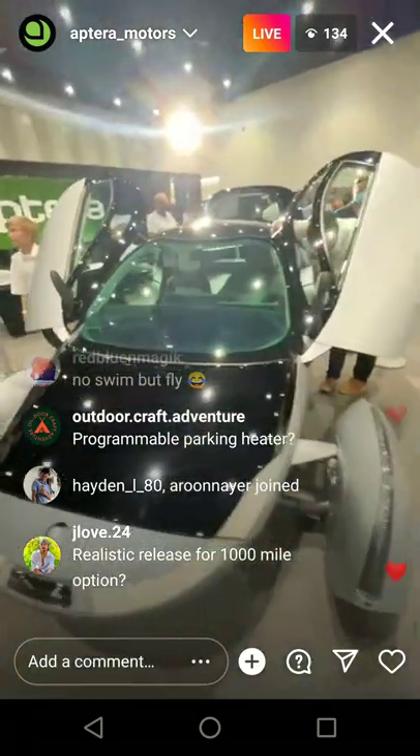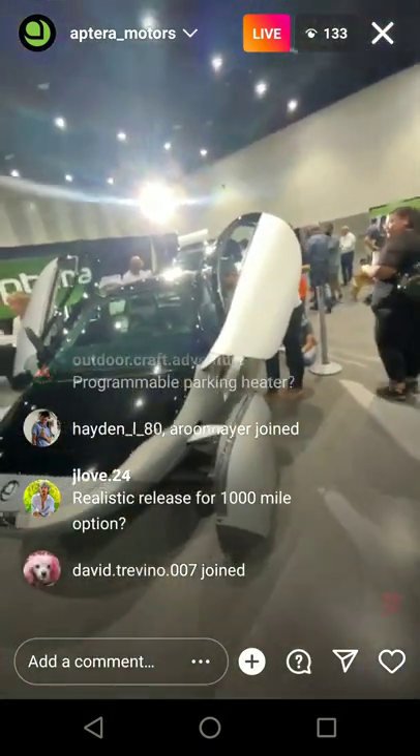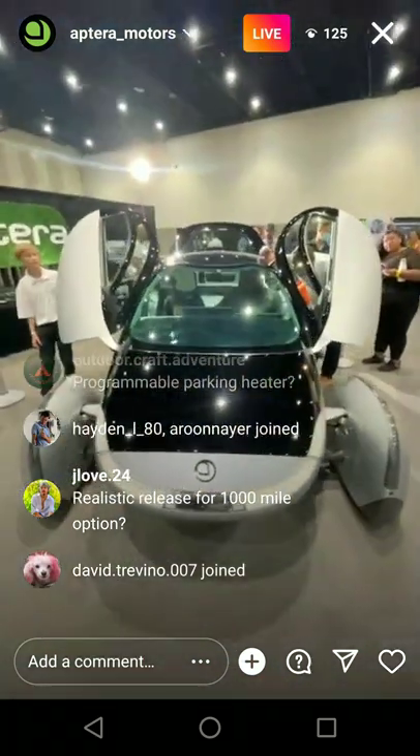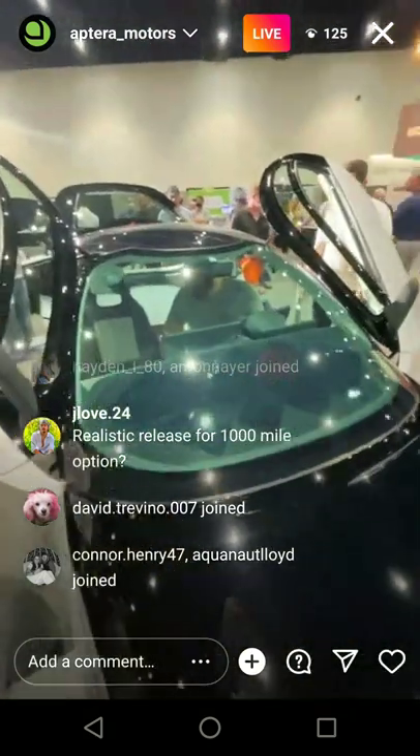The plan is to have fast charging — level three charging. It's going to be awesome in Arizona with so much sun. We're considering some sunroof options, yes — definitely after launch.